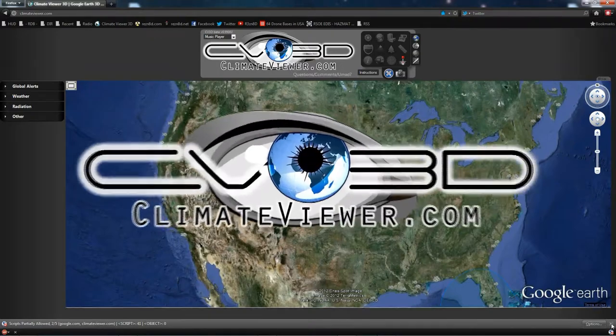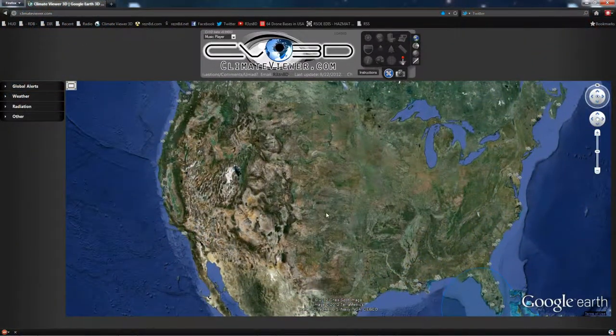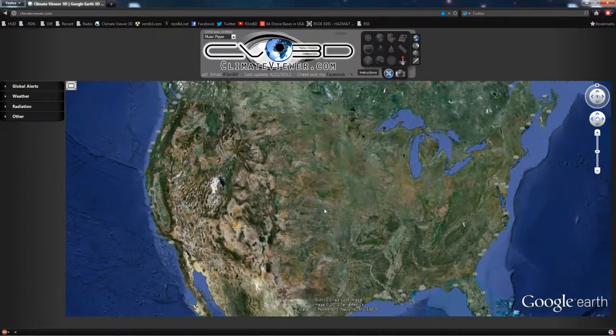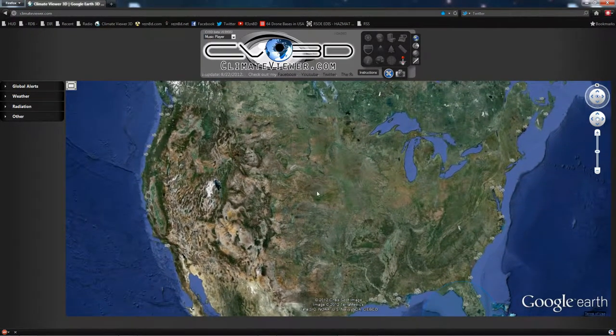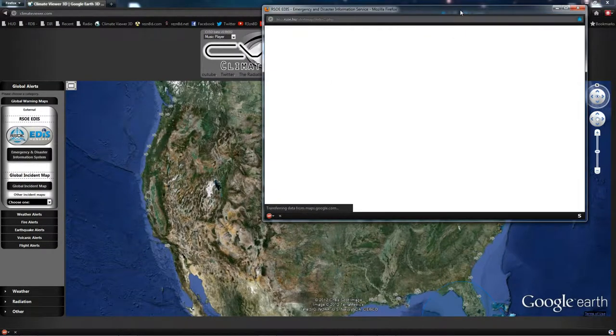Welcome, people. Wish it was under better terms, but I'm here to report bad news. Don't shoot the messenger. This is Jim Resonated Lee from climateviewer.com, and we have an emergency alert on the RSO edus.